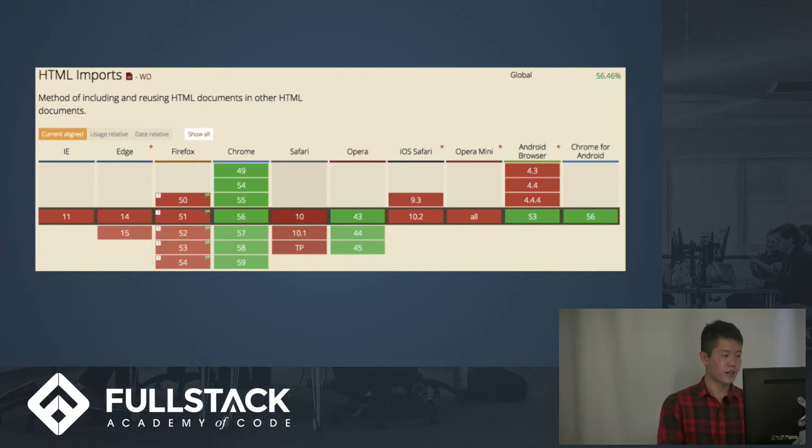Here is a diagram of just one of the browser features that Polymer takes advantage of — HTML imports. It shows you how most browsers nowadays don't really have this feature; only Chrome has really stayed up to date. But this will change in the future, and as it does I think Polymer will get much more popular as a way of building fast and simple applications.